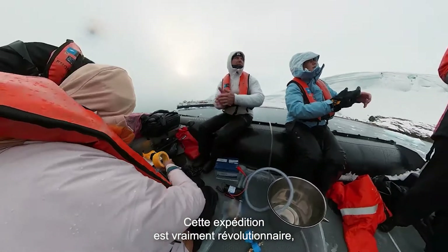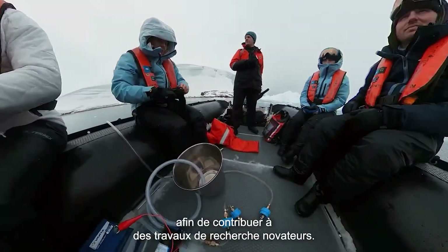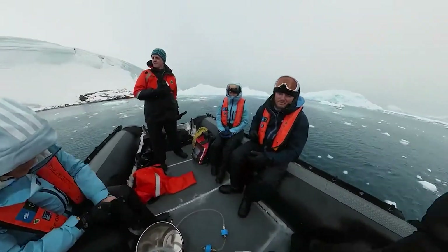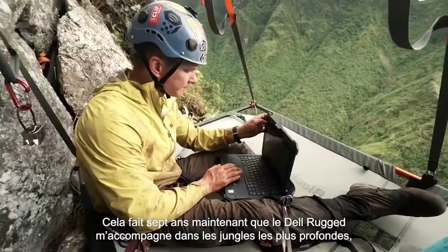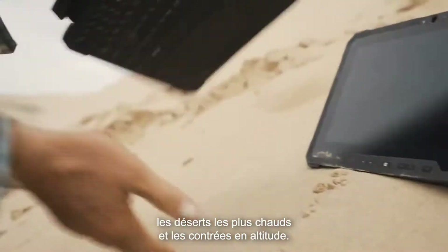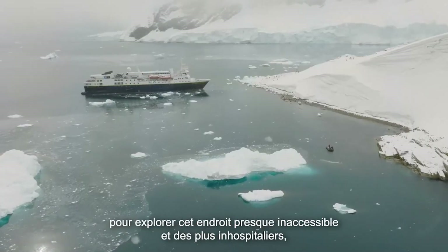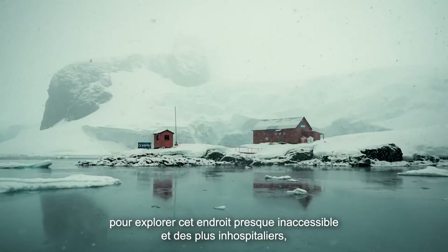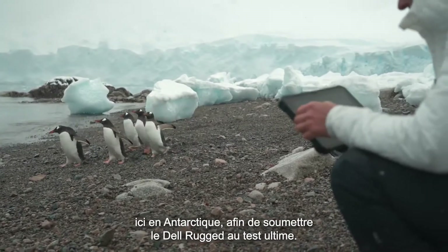This is a really innovative trip, leveraging the latest in edge technology to support groundbreaking research. For about seven years now, I've taken Dell Rugged to the deepest jungles, to the hottest deserts, to high altitude. And now we're at the final frontier, the hardest place to get to, the harshest environment here in Antarctica. And this is really the ultimate test for Dell Rugged.